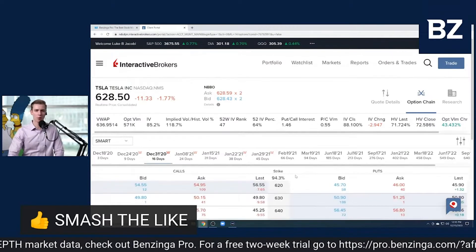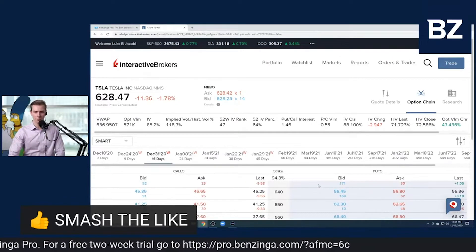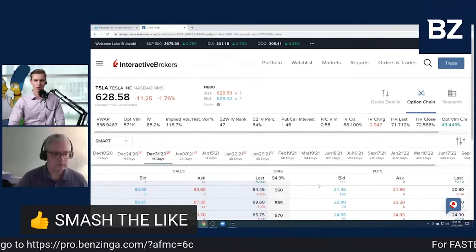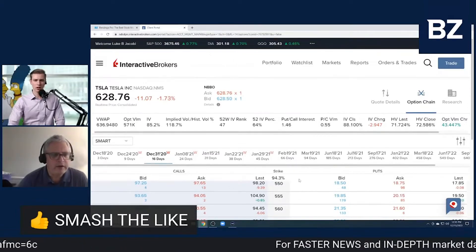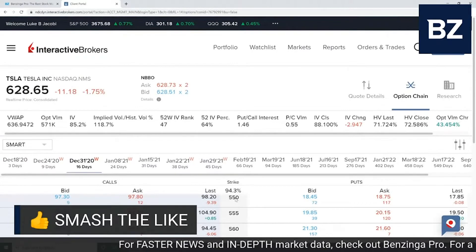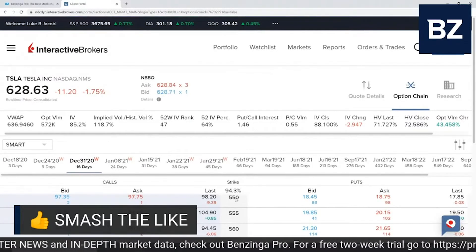What I'm going to be doing is selling puts against Tesla. Let me get to the strike price — it's going to be 550. How good do you feel about Tesla being at 550 by the end of the year? It's at 630 right now.